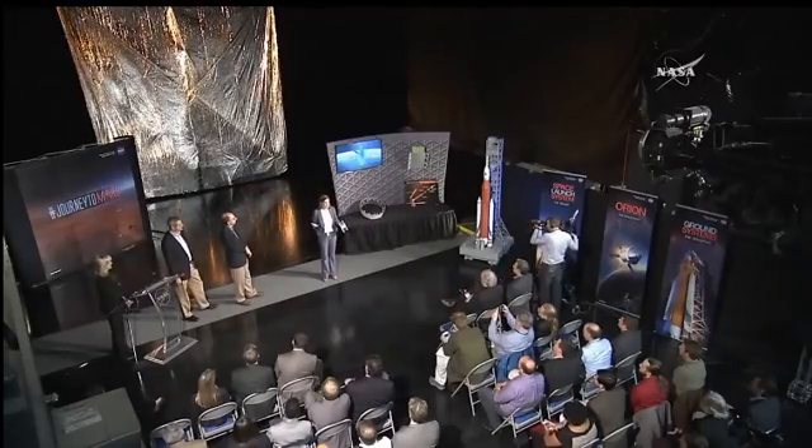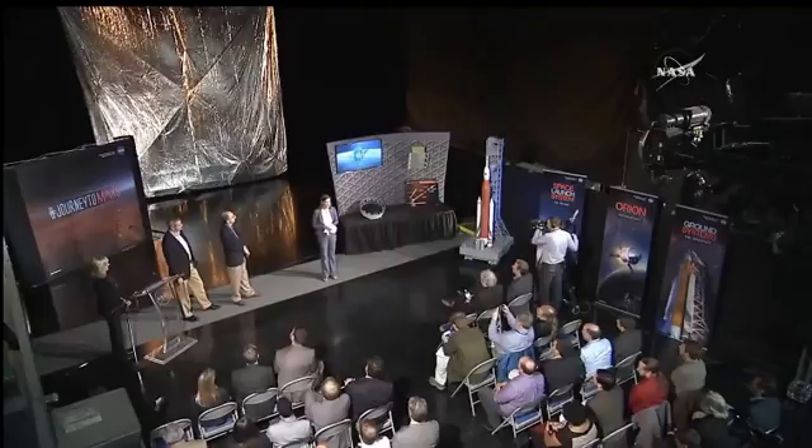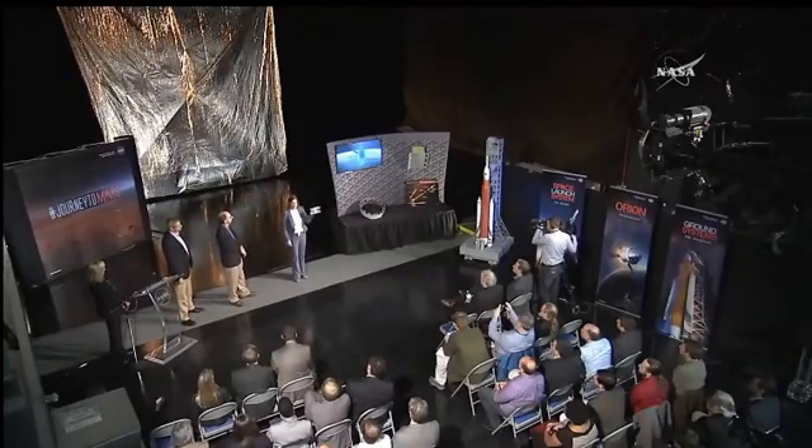Behind me you see a half-scale solar sail — our flight unit will be twice this size. Why are we in this facility? This is the flat floor facility. The solar sail is not designed to deploy in Earth's gravity, so how do we test it? On the flat floor, we use air-bearing technology — kind of like a puck on an air hockey table — so as we deploy the solar sail, it can just glide across the floor and we can check exactly how that deployment works. The sail we're building — twice this size — we really need to figure out the best deployment. The half-scale model is 36 square meters; the flight unit will be 86 square meters, and it all folds up onto this spool.